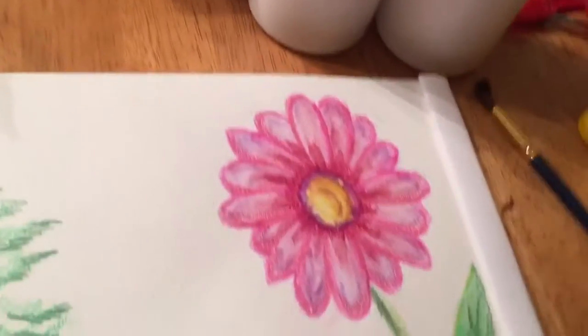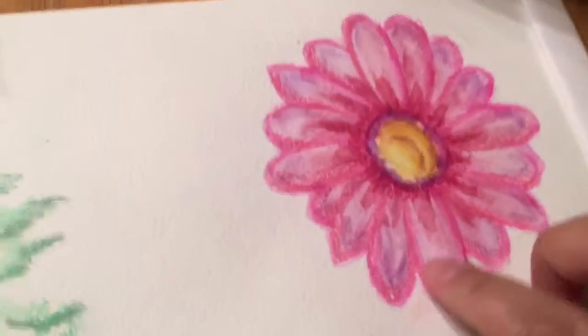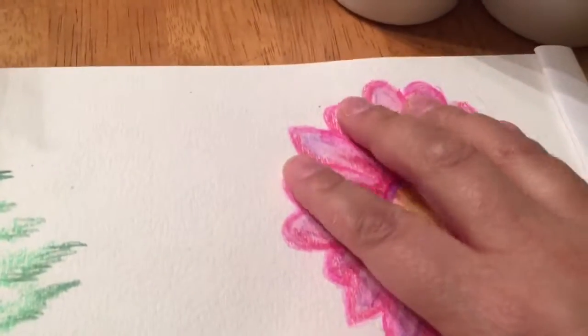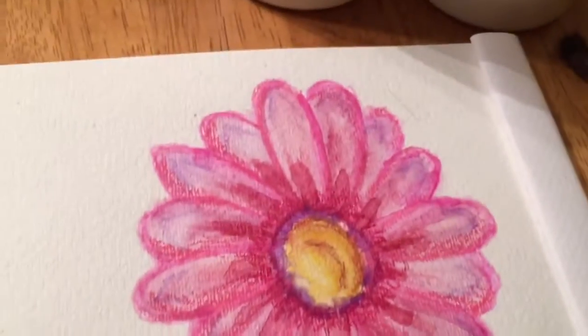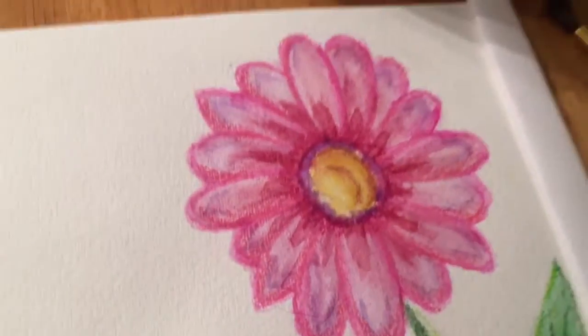Good evening! So I finished my watercoloring. I don't know if I can even get in there to see it real well, but I don't like the way it turned out.